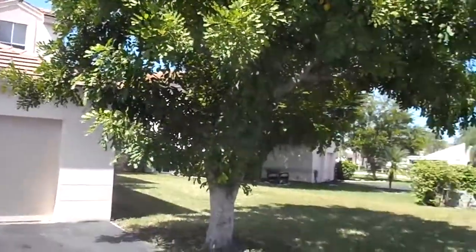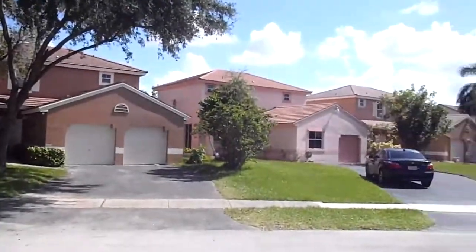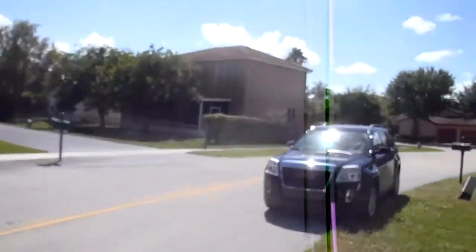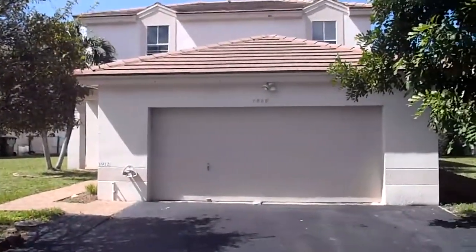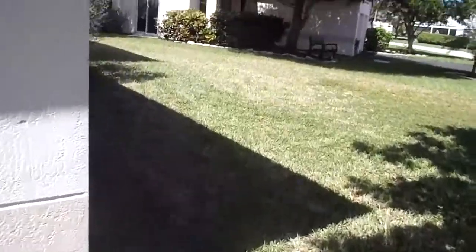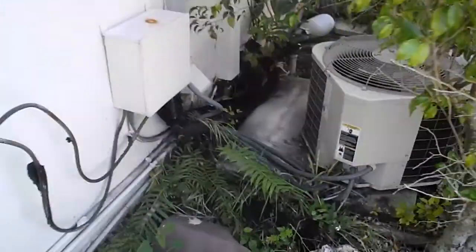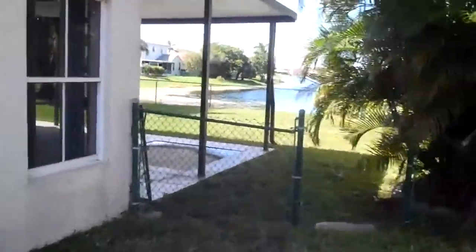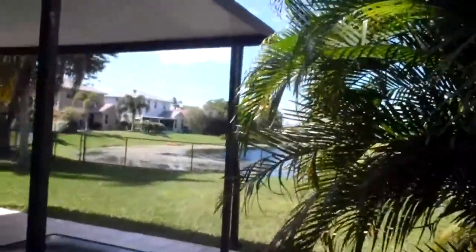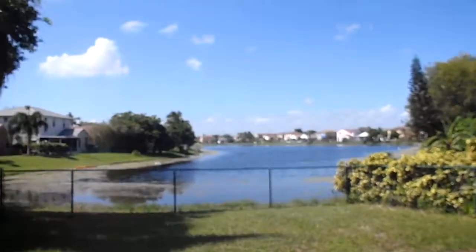Property 1912 NW 184th Way. Side of the home, AC unit is intact but is an older unit that needs replacement. The property overlooks the lake and has a covered patio.